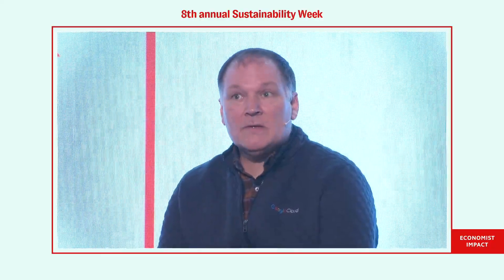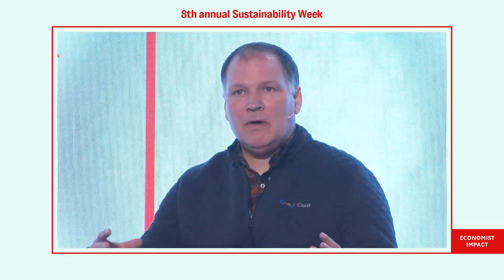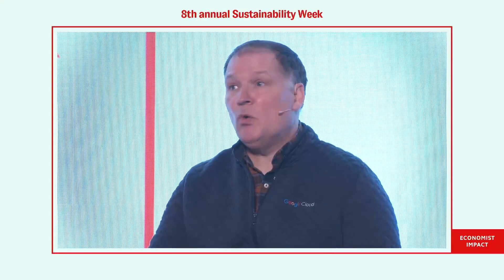I think there are two or three roles of data. The first is validation — an immutable way of making sure what you're saying is actually the truth, having it third-party ratified. The second is giving new insights. The challenge with a lot of sustainability work is the scale. If I'm looking at the European forest mass, there aren't enough humans to provide the data I need, so we use technology to enrich what we know and give new insights at what we call planet scale.